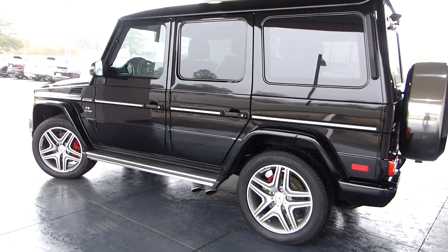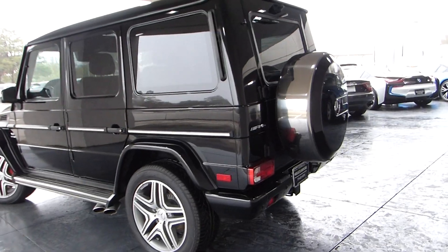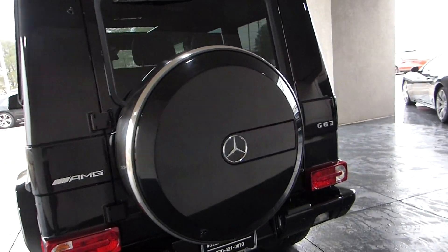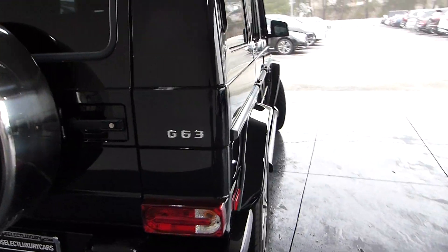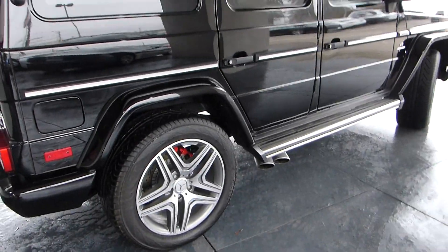Red painted calipers — this is a fantastic looking vehicle and it will not last at Select Luxury Cars for very long. Our G-Wagons are among our hottest sellers. This is a G63, it has the running boards and the signed AMG badge.